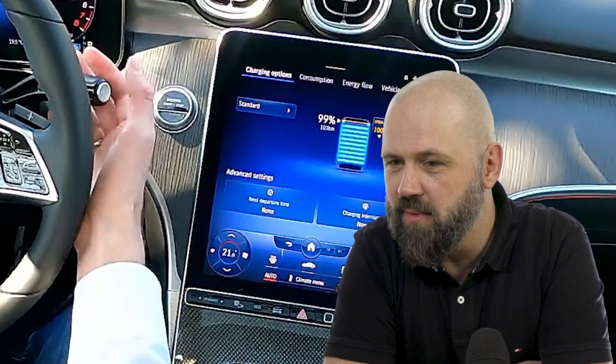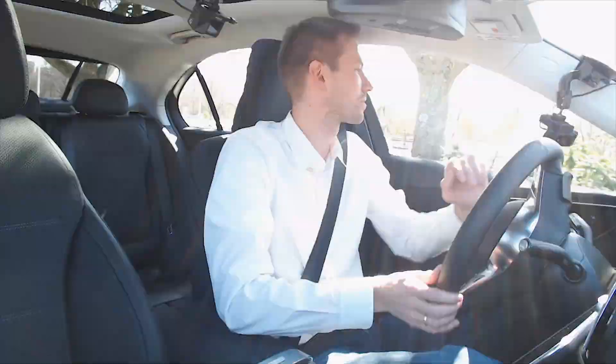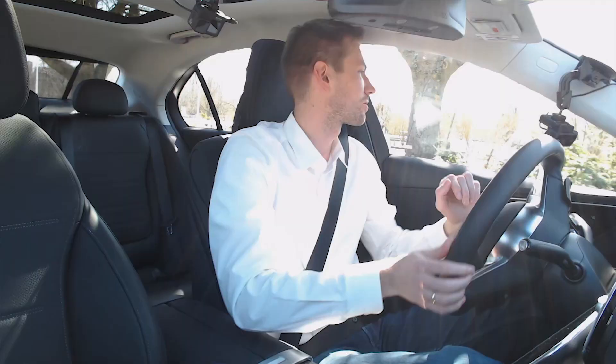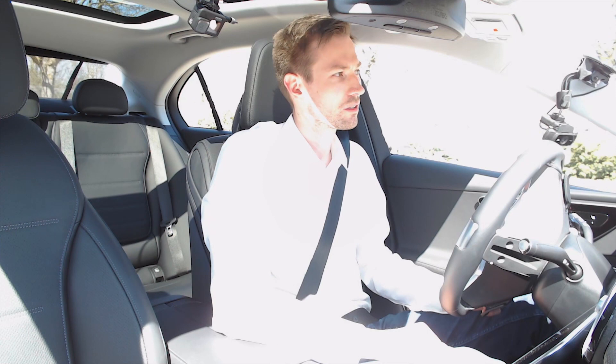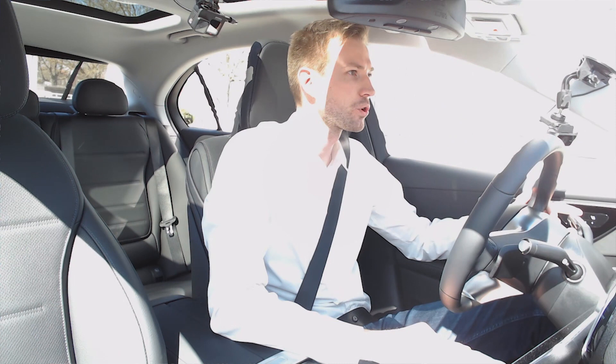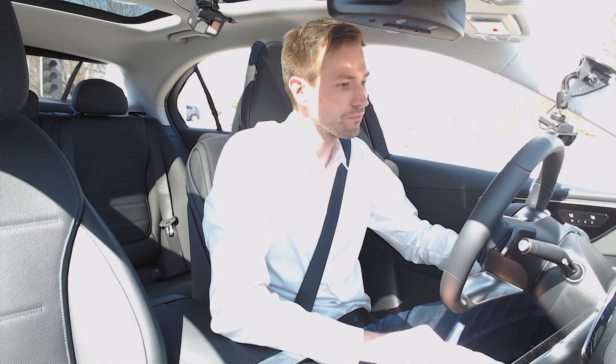We're currently in Stuttgart, Germany, and we'll drive a short loop through the city. We start at Stuttgart Möhringen and will finish around the airport area.